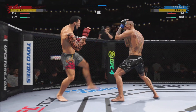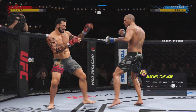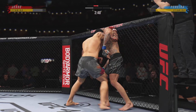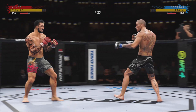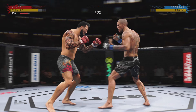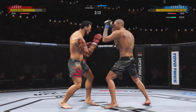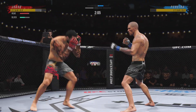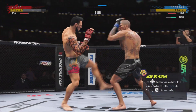Stuffed the takedown there. How good is his takedown defense? Nice body kick. Got the single collar tie. Stuffed the takedown no problem. And they separate. Big kick lands. He's been looking hard — big kick blocked there.